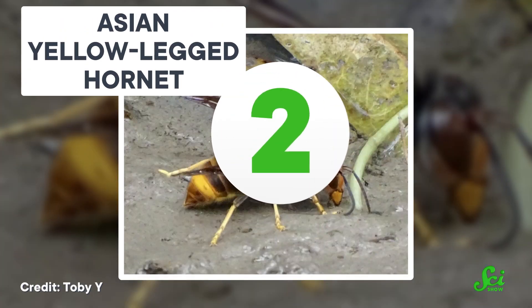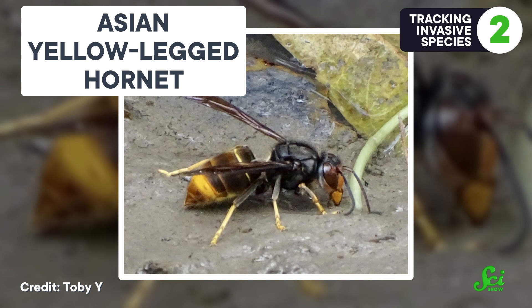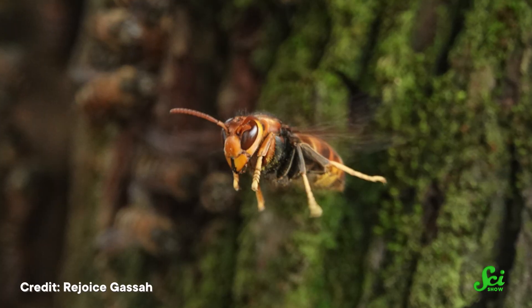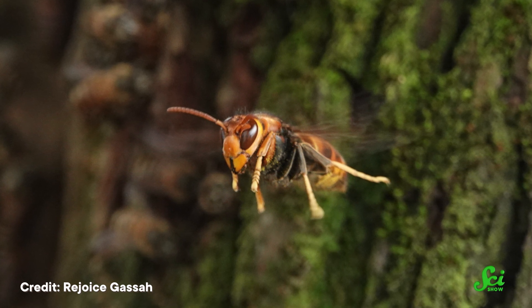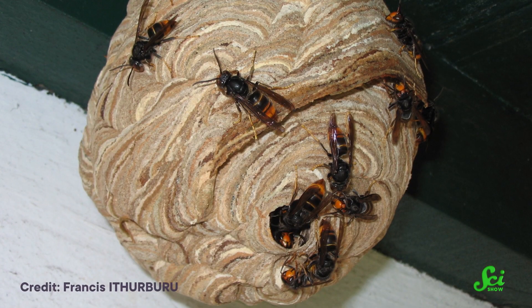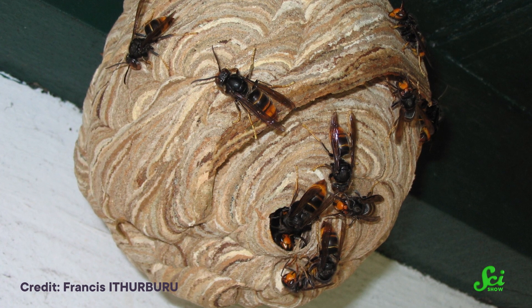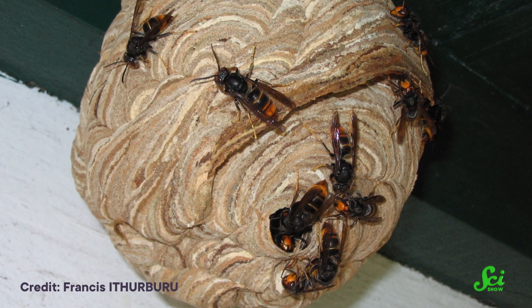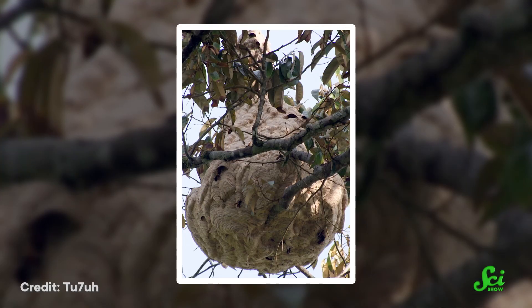While tracking important pollinators, we might also want to track their predators. The Asian yellow-legged hornet is an introduced species spreading around the world and is a predator to bees. These hornets have been putting European pollinators at risk since their accidental introduction to France around 2004, spreading at about 70 kilometers a year and even making the jump to the UK in 2016. Even though we're trying to keep tabs on them and limit their spread, they're really tough to track down — their nests are well hidden.